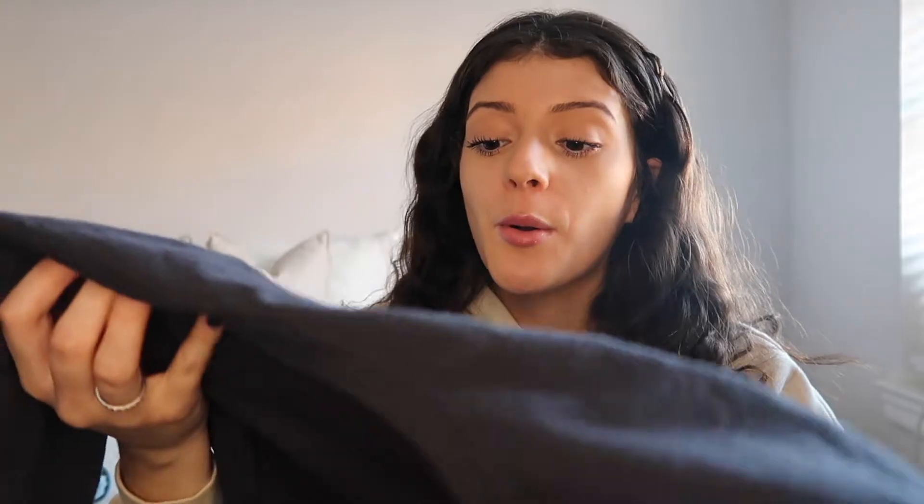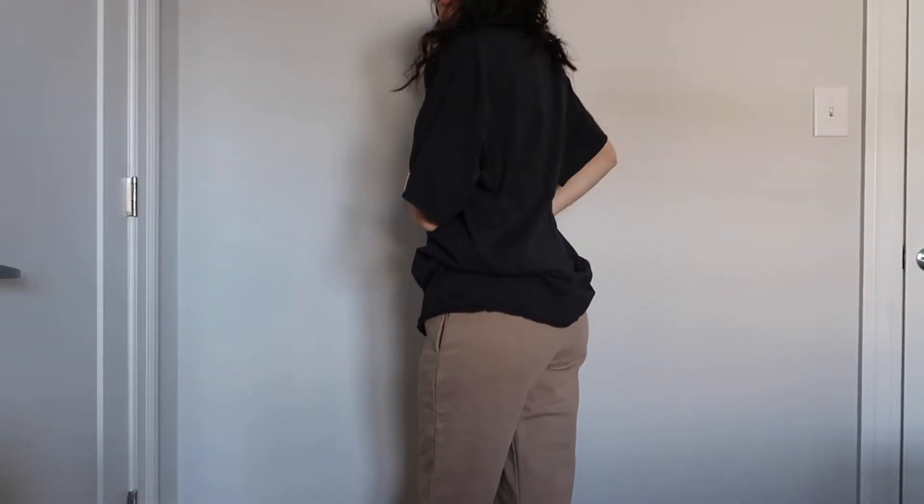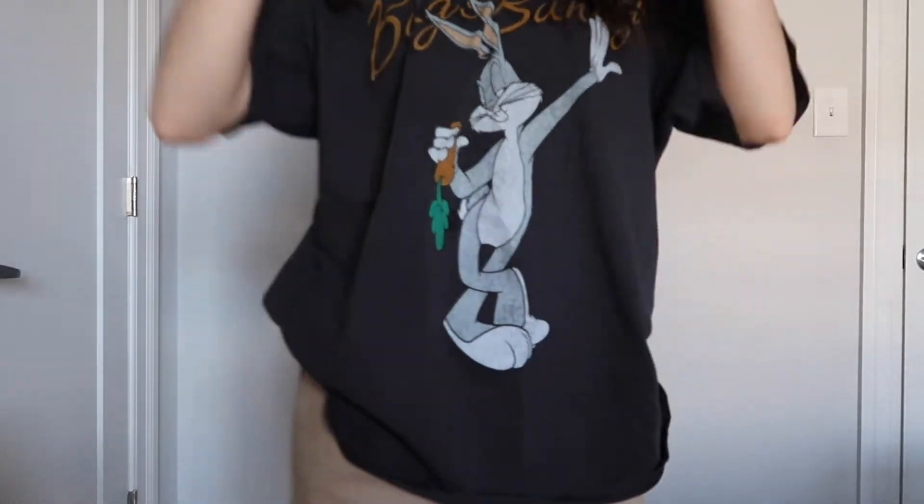This one I love — it's this Bugs Bunny graphic tee. Brandy Melville has the best graphic tees. They're so oversized and nice, just so comfortable, and they'll last a long time. It's just a staple piece to have when you're lounging around.